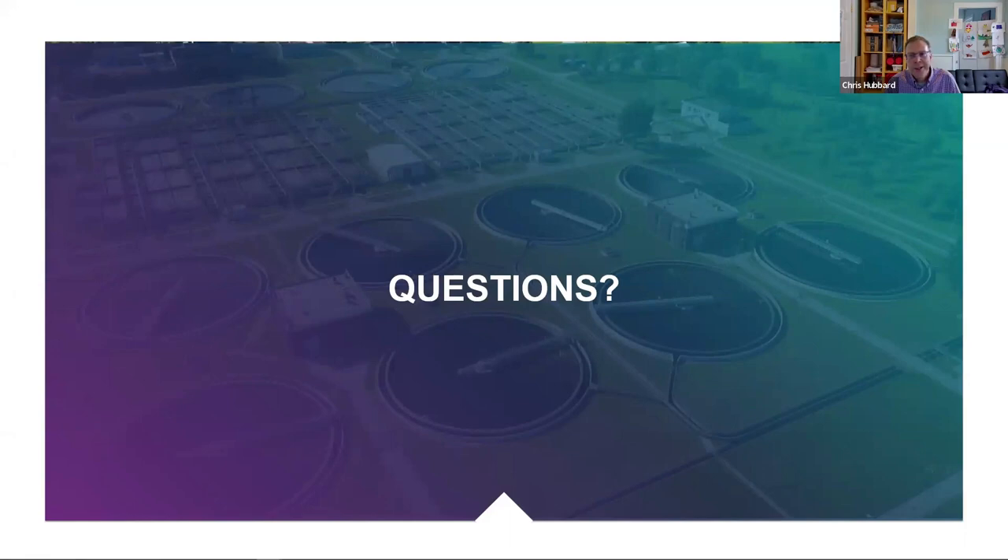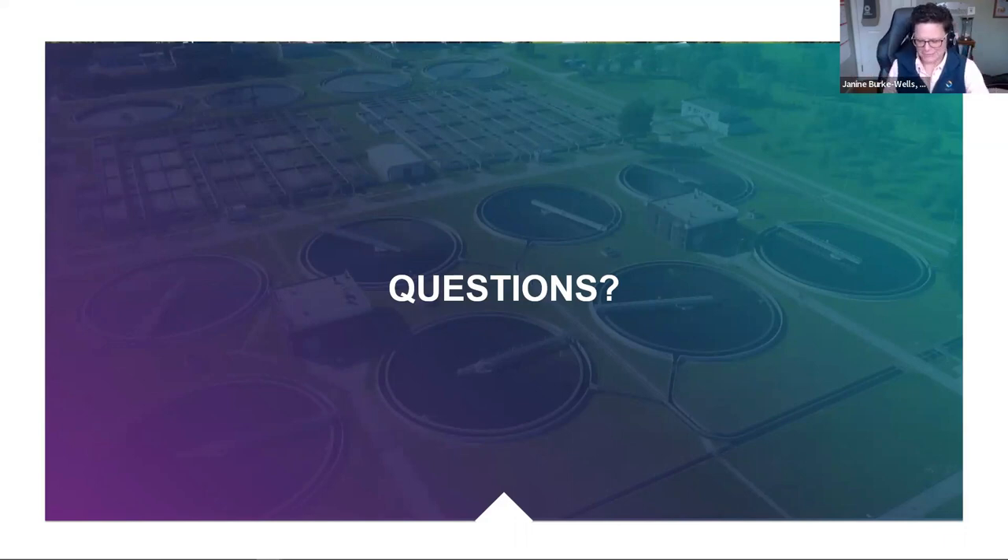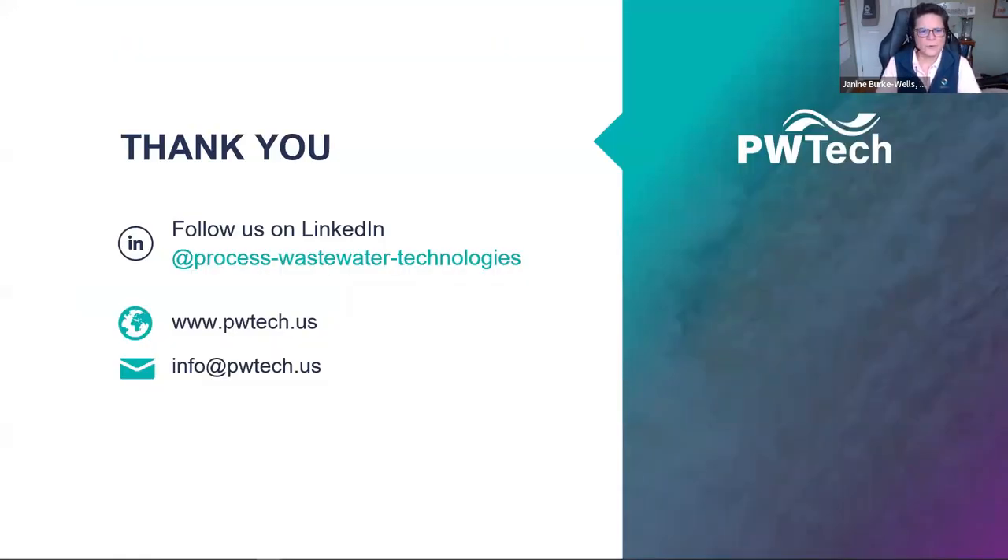And that is my presentation — short but sweet. I have a quick question, but let me first remind everyone you have the Q&A, you can type questions in there, there's a chat, and there's a raise-hand option. Chris, could you give us the space requirements for maybe the lower end of the system? That looked like a pretty big unit — the 250-pound-per-hour one.